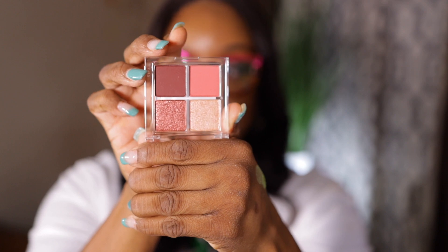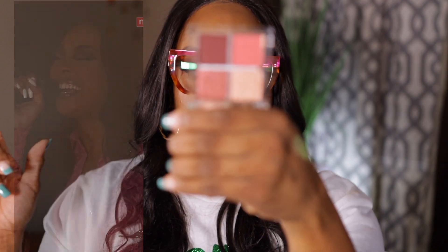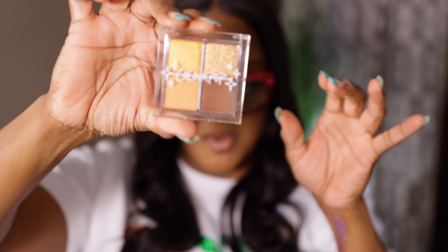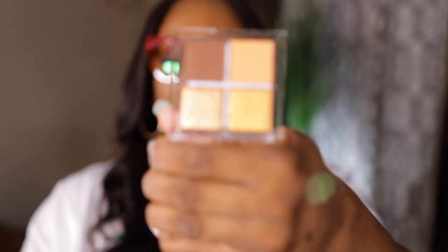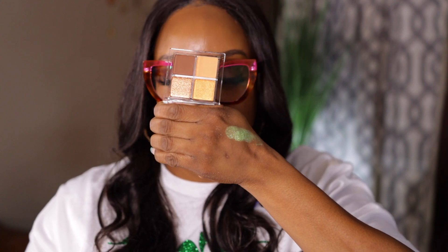And the last eyeshadow is Centrine You and Me. I know I don't need any more browns, golds, or yellows — I don't need any more of these eyeshadows. But this is how they look.